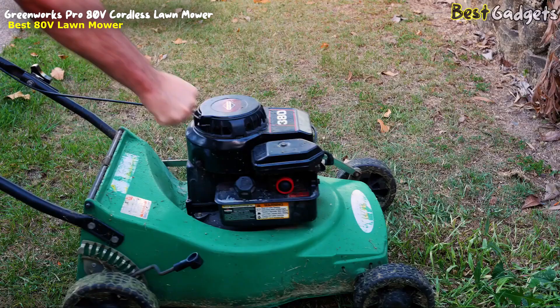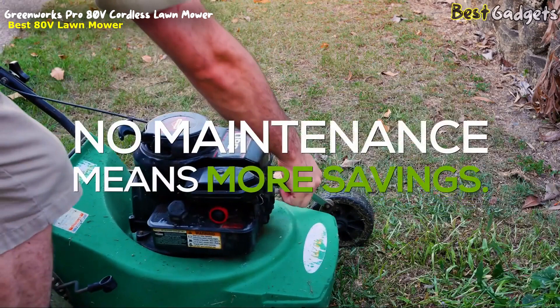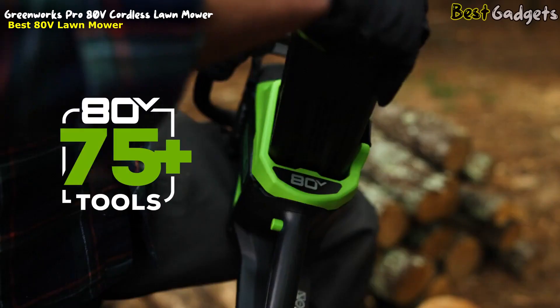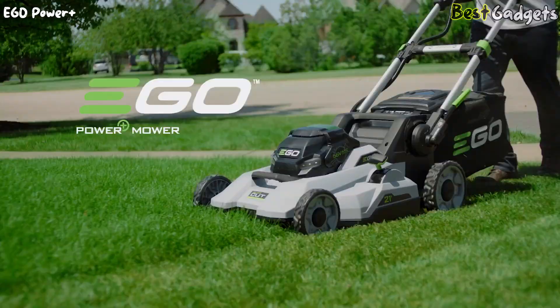Say goodbye to the headache of traditional gas mowers while also saving yourself money over time. With the 80-volt battery platform, you can enjoy endless run time with the availability of interchangeable batteries that can work in Greenworks' entire lineup of 75-plus tools.